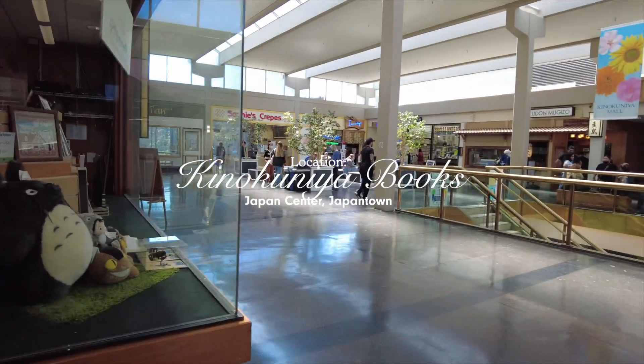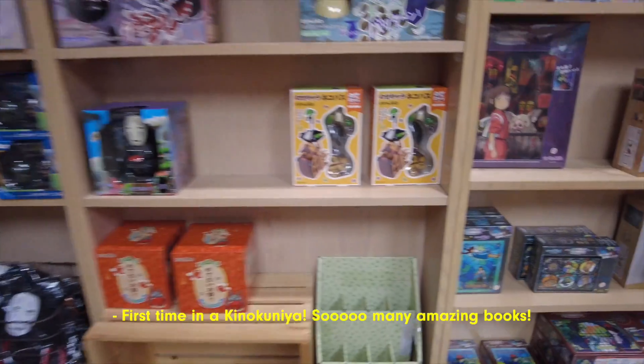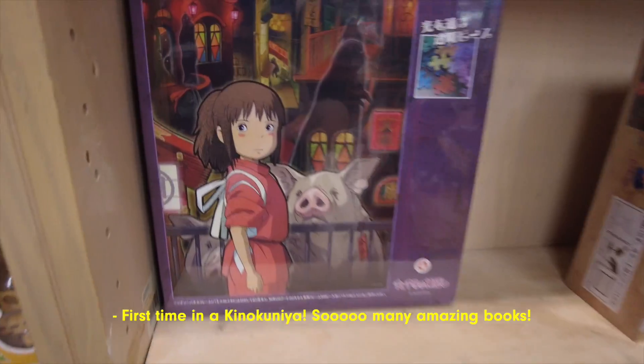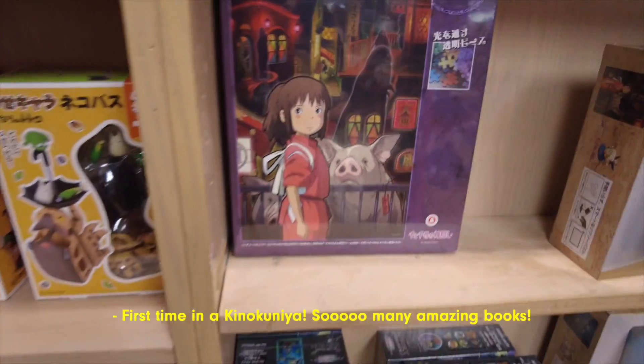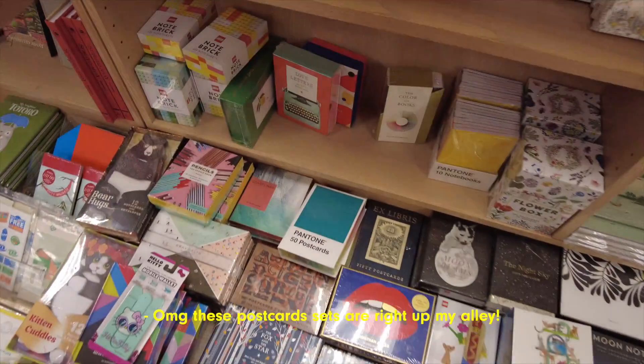We're gonna only spend like 30 bucks, I think. We'll see. Maybe more. On the second day of my San Francisco trip, I went to Japantown with my friend Florence and we checked out a few stationery stores in Japantown.